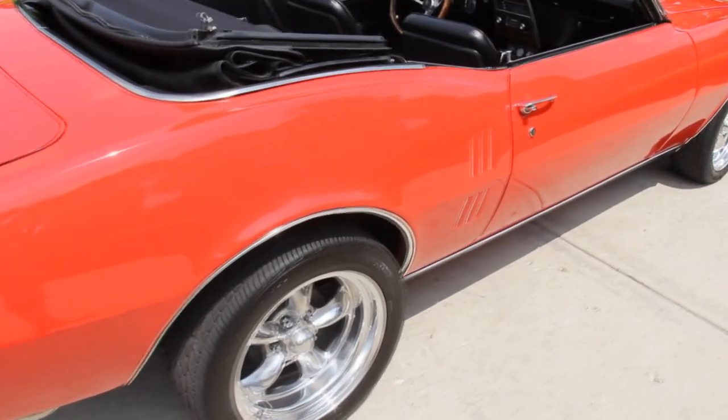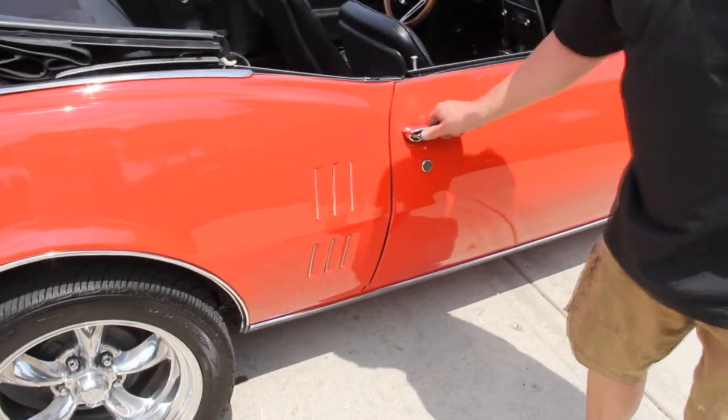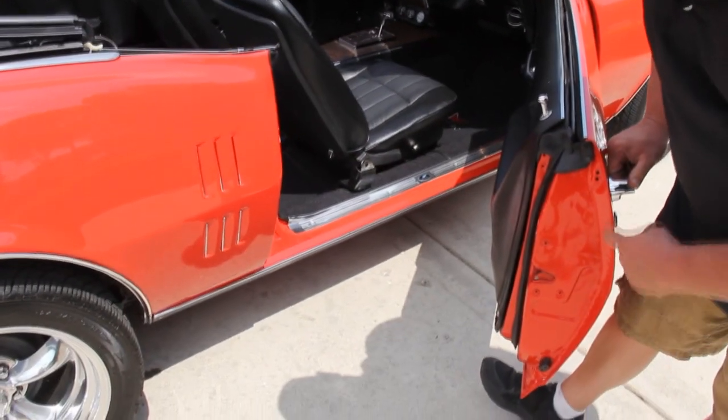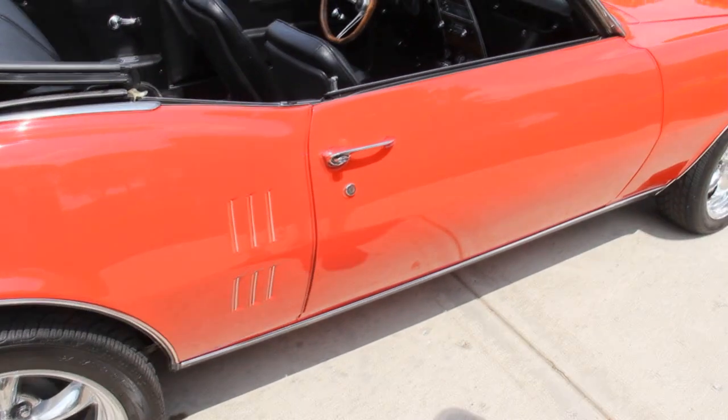Let's check the operation of this door. Take a look at that door gap — beautiful, nice and flat there. Door opens up nice and easy. Good-looking lips, good-looking jam. Works great.